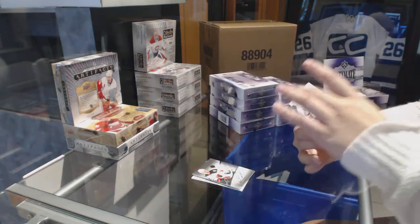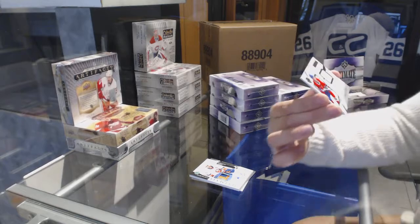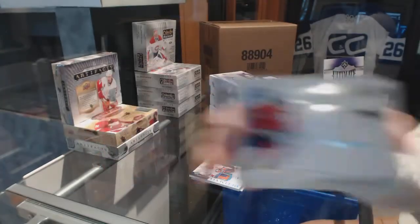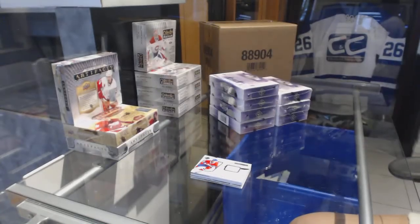Congrats to whoever has the Islanders, that's a nice hit. And an Ultimate Rookie Jersey number 2/99 of Nikita Sheerbach for the Montreal Canadiens. Box number 1 was a success, I'd say.